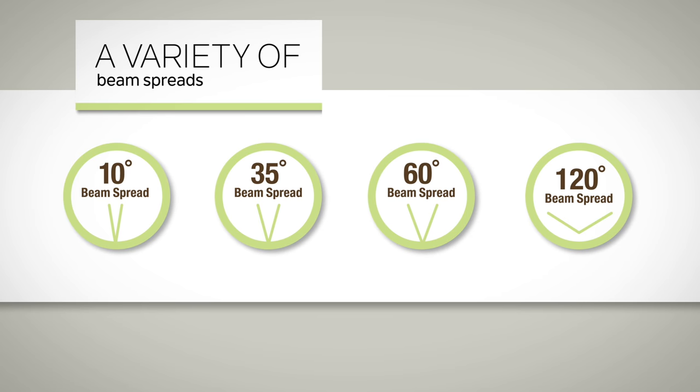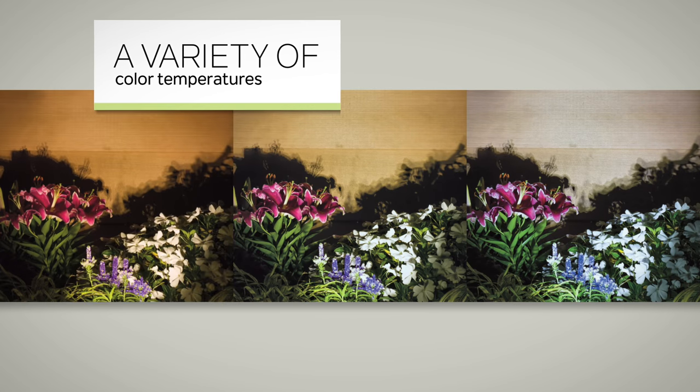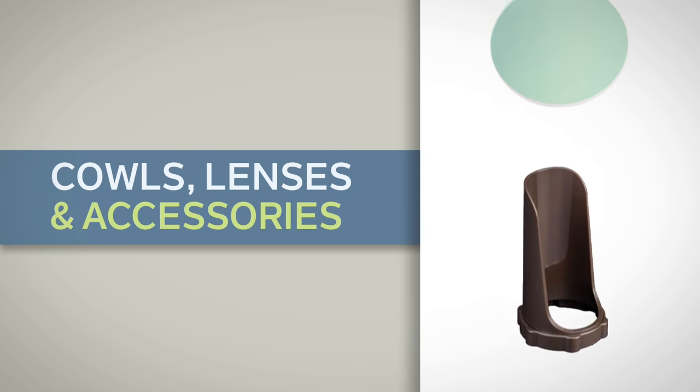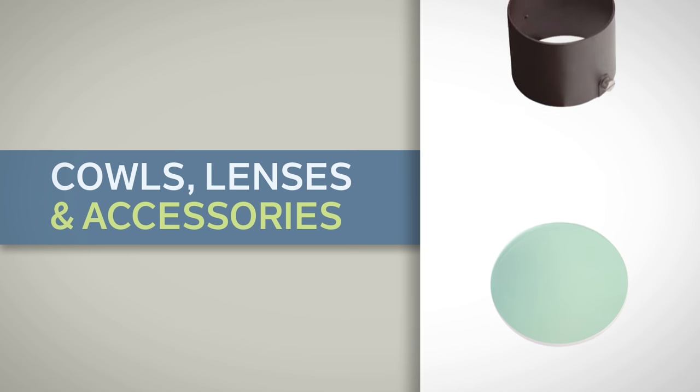Choose from a variety of beam spreads, lumen outputs, color temperatures, and finishes to match any design requirement. Use cowls, lenses, and additional accessories to further refine and perfect your desired end effect.